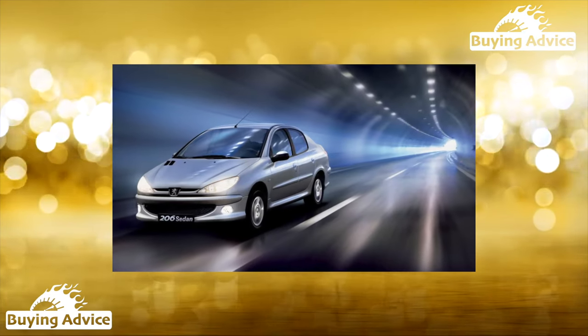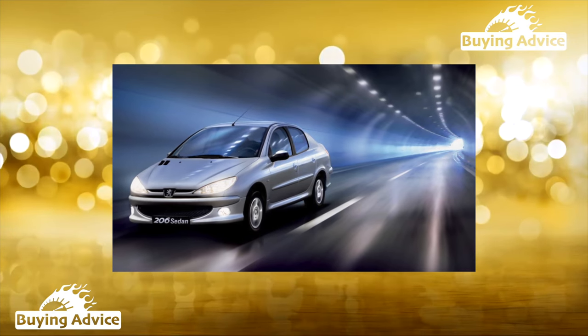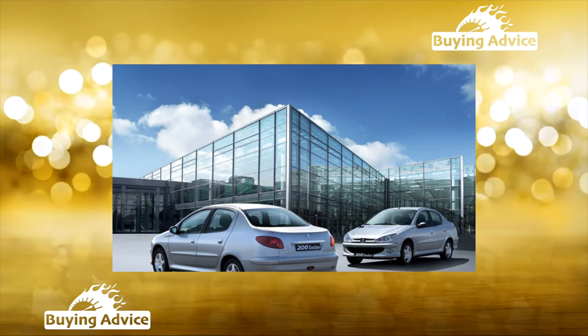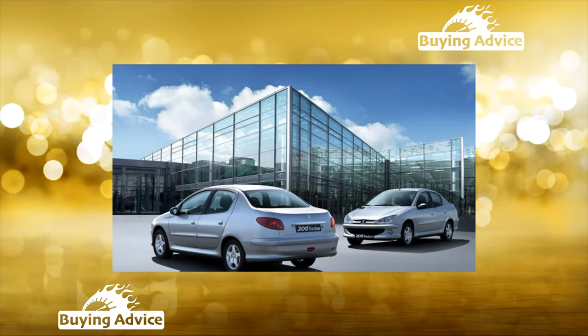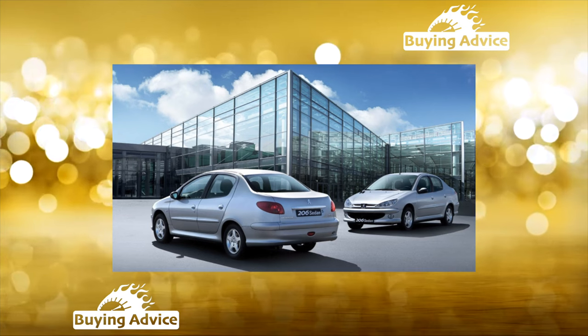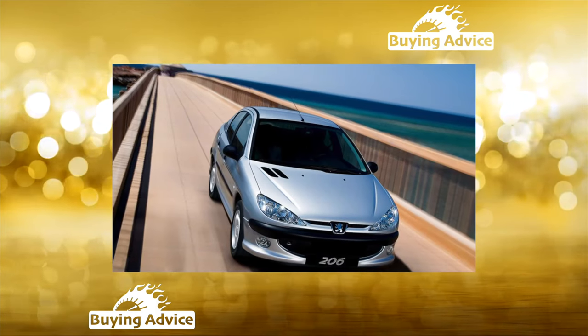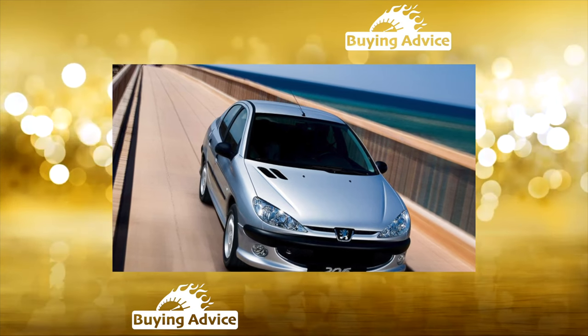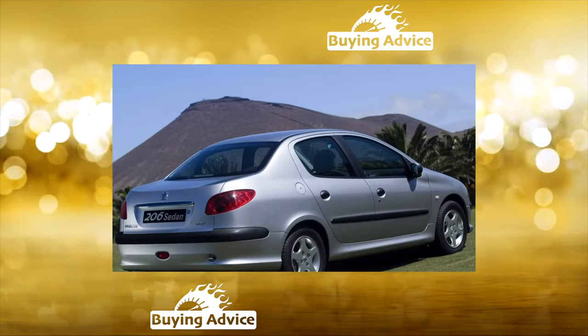On older specimens, pay attention to the rear wheel arches and the trunk lid. Thanks to aerodynamics, the rear of the car is subject to sandblasting. When buying, check the back panel where the body number, VIN, is stamped. If the panel has changed, the body turns out to be without a VIN, which will cause serious problems during registration.